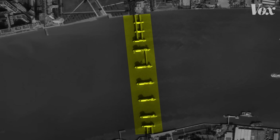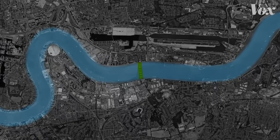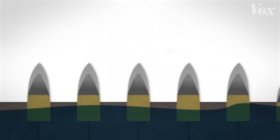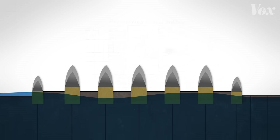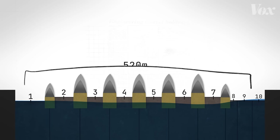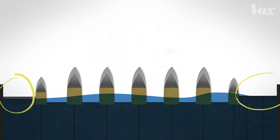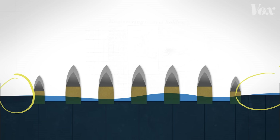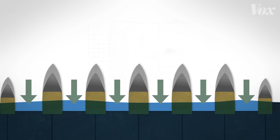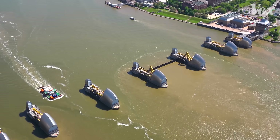The Thames Barrier is unique. It's the first movable barrier ever built in the River Thames and protects the most populous part of London. As the second largest movable barrier in the world, it's made up of 10 steel gates that span 520 meters across the river. The outer four gates always have their barriers up and closed, while the central six larger gates are left open most of the time to let ships pass through and for the river to flow naturally.